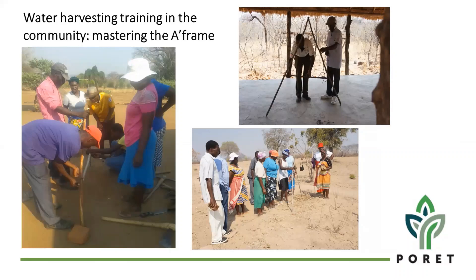To contain the challenge of farmers facing difficulties in harvesting each year because of low rainfall and high temperatures, communities have also been engaged in these water harvesting techniques. PORET is teaching farmers from around the villages on how to use A-frames to make swales and earth dams. As you can see on the slide, the participants are so eager to know how these techniques of water harvesting work.